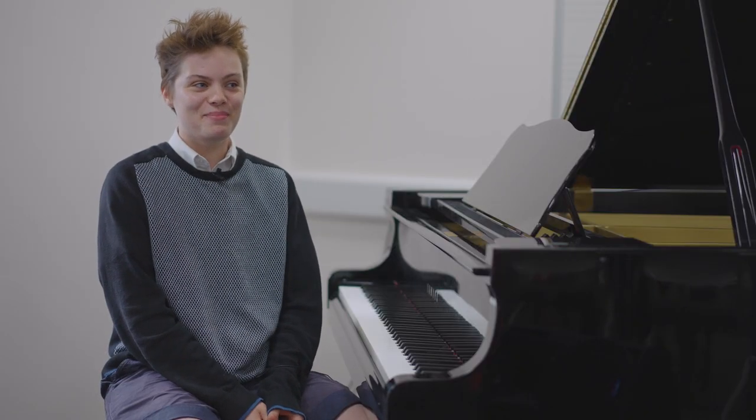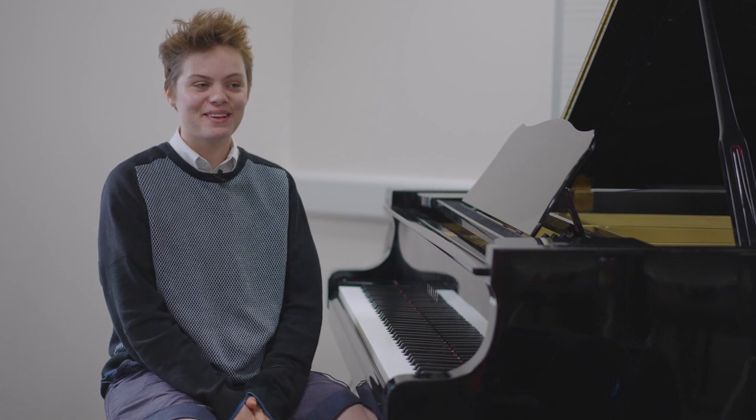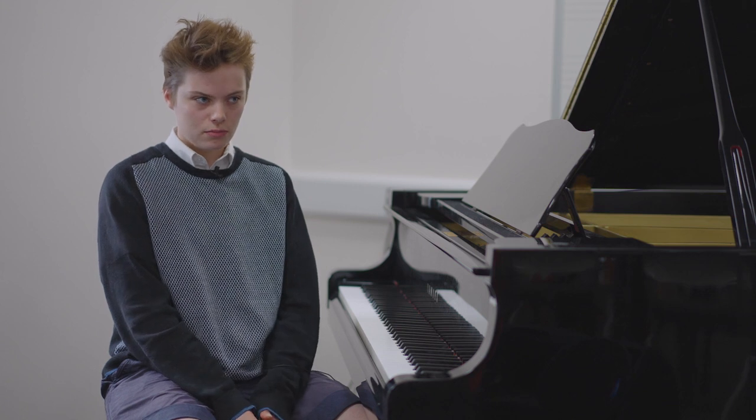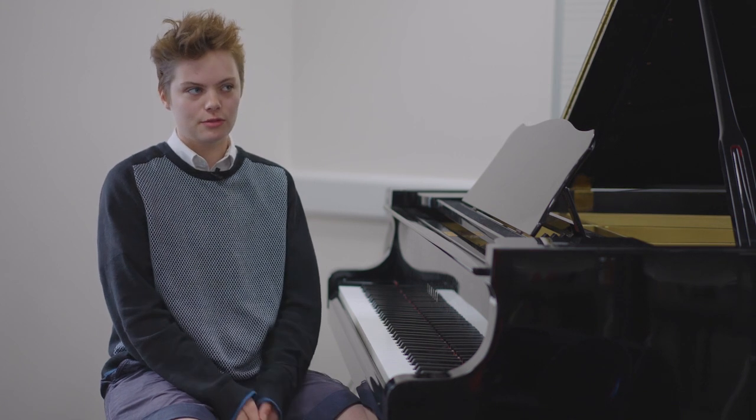My plan is to go to Oxford and study music, so Music A-Level is the best thing to help with that. It's preparing me for the different types of learning at university, and it's the most helpful subject for that.